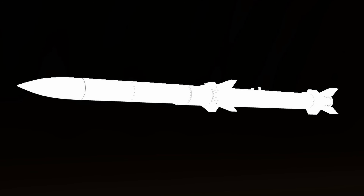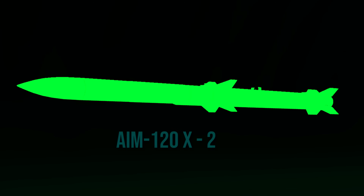For example: 'Oh look, we changed the color of the AIM-120X — we'll call it AIM-120X-2.'